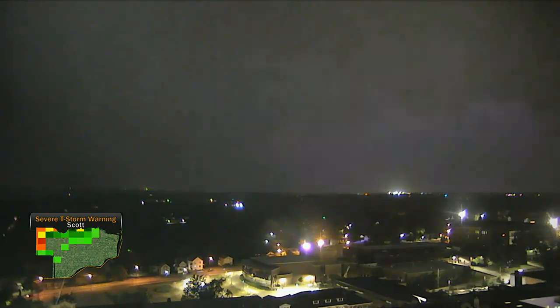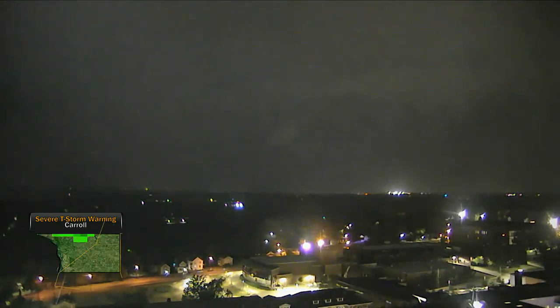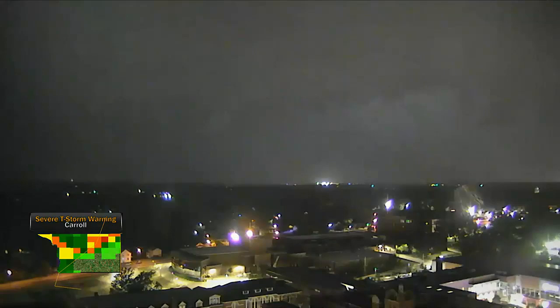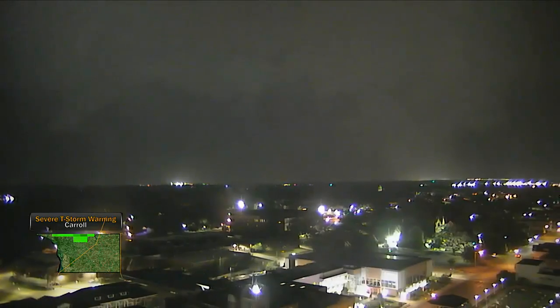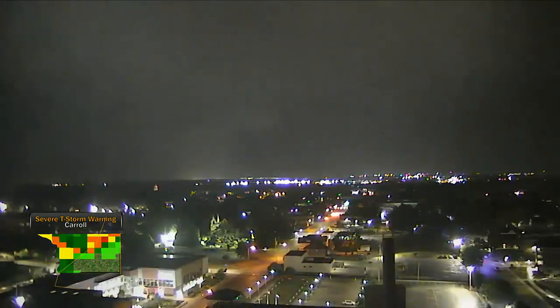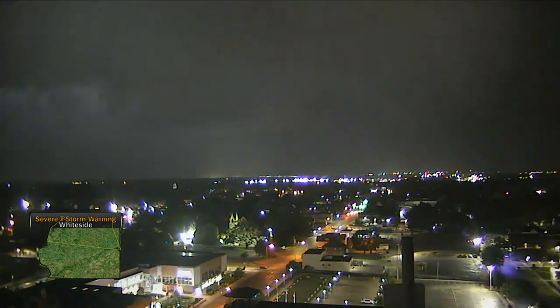We're starting to see a little bit of a development of a hail core as well. This is the area — we're looking right at this area of circulation right now. There — look at that right there. We could be seeing a lowering right there. In fact, I do think that's what that is right there.